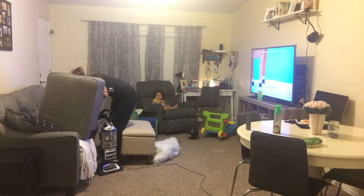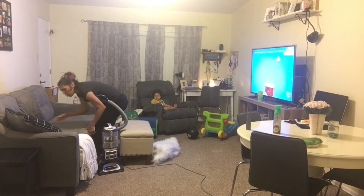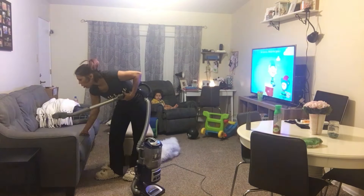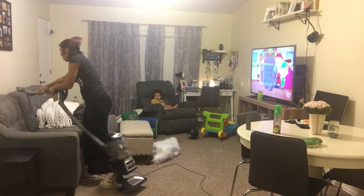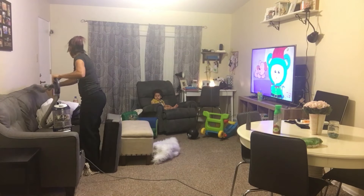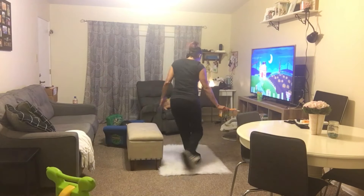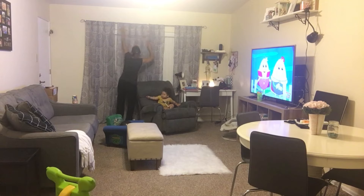He's sitting right here. I swear Landon thinks he has to be on top of Mommy at all times, but he was so patiently sitting in the chair just watching Mommy clean — look how cute. A little bit of carpet freshener just to make the house smell good, and straighten up my curtains a bit.